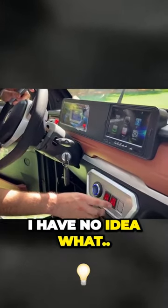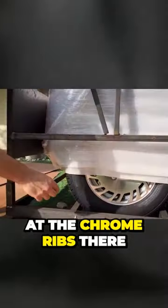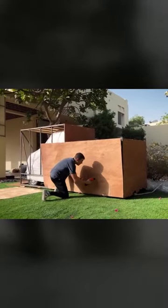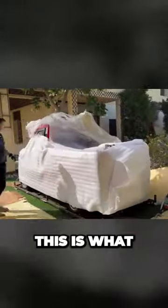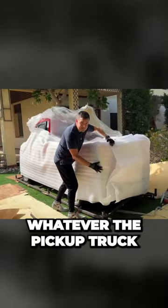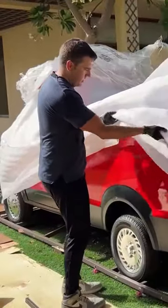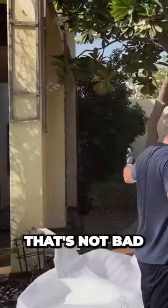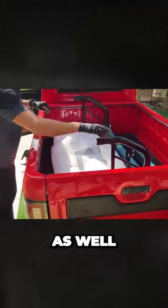I have no idea what... Let's look at the chrome rims there. They look about the size of wheelbarrow wheels. This is what $2,000 for a pickup truck gets you. That's not bad — it comes with a roll bar as well.